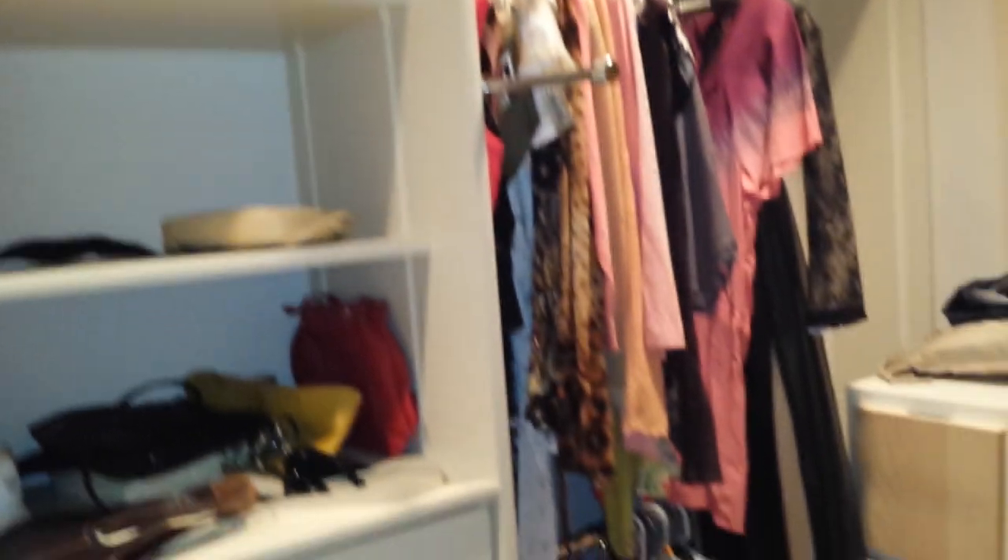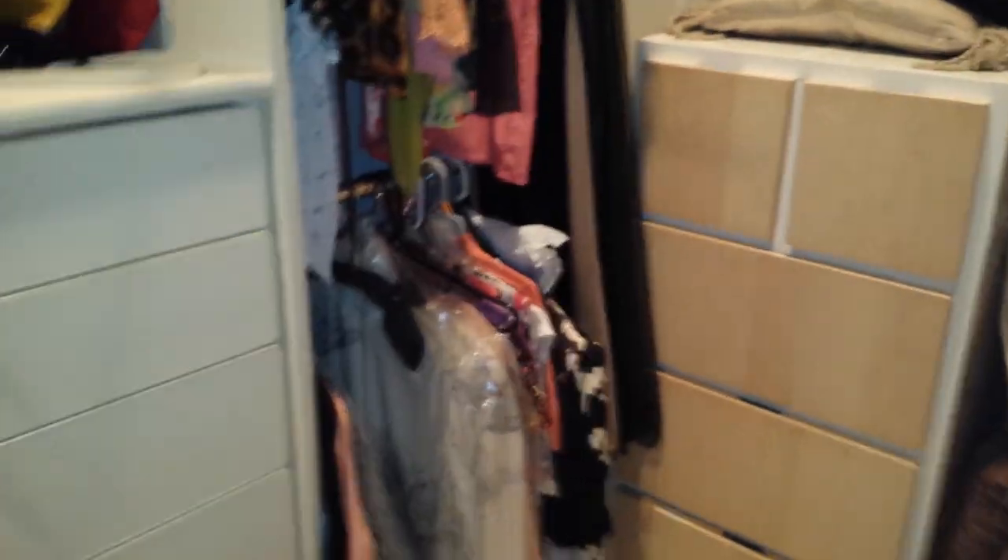Some beautiful stuff over here — electronics, clothing. There's a lot of clothing, high-end clothing too, ladies' clothing. There's some purses, some handbags. A lot of nice stuff in here.